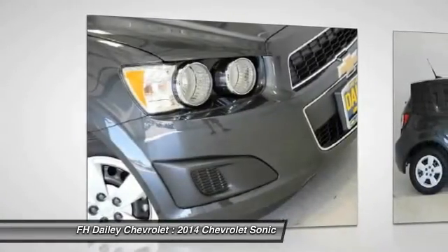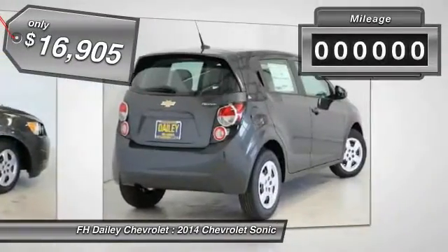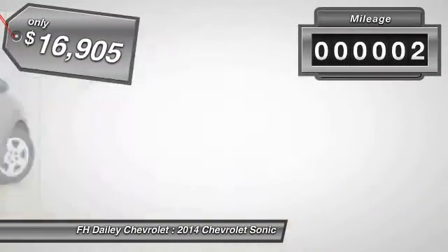So where's the sweet spot? Behind the wheel, and it's priced below $20,000. This vehicle has less than 100 miles.